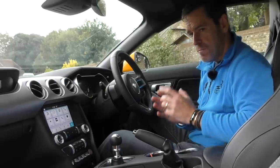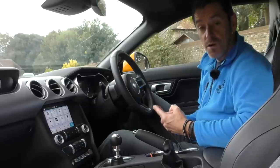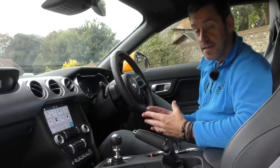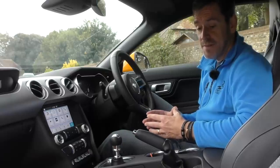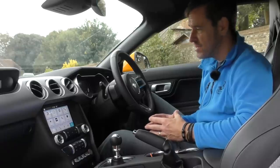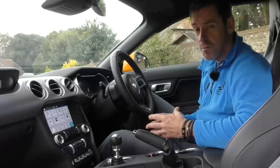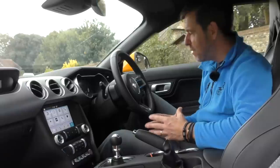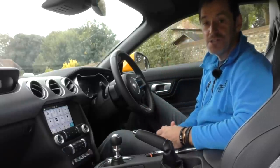The one other option worth mentioning — this car doesn't have it, but it is available and it's on the Bullet limited edition — is MagneRide adaptive suspension, which is a £1,600 option. I would imagine if you really wanted to improve the handling you'd probably opt for that. But that pretty much gives you the inside-and-out tour — now let's get it on the road and see if it's any good.